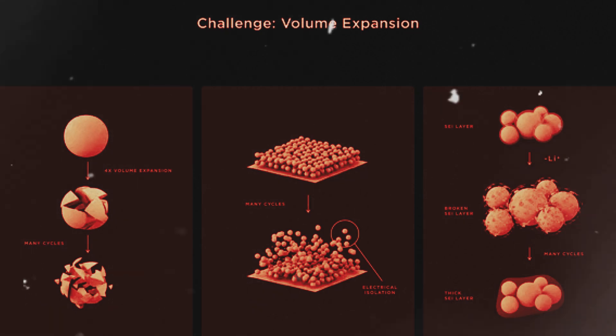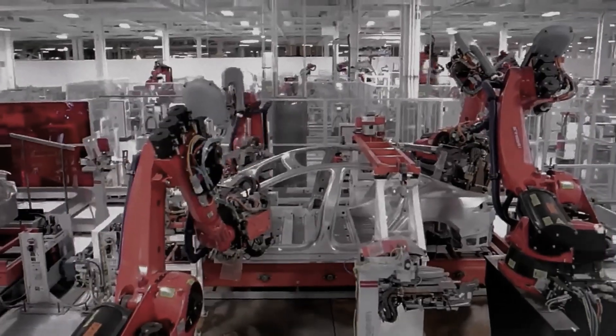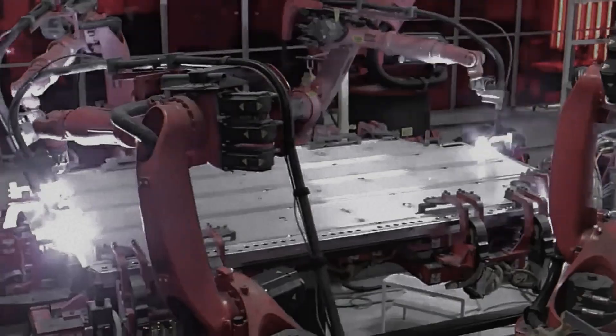One of the coolest things they found is that batteries with this new silicon material actually handle fast charging better than regular batteries. That means you could potentially charge your electric car much faster without damaging the battery. Imagine pulling into a charging station and being back on the road in just a few minutes.